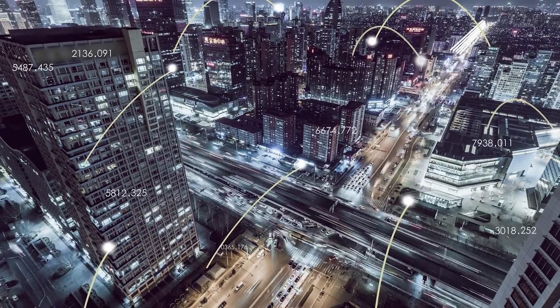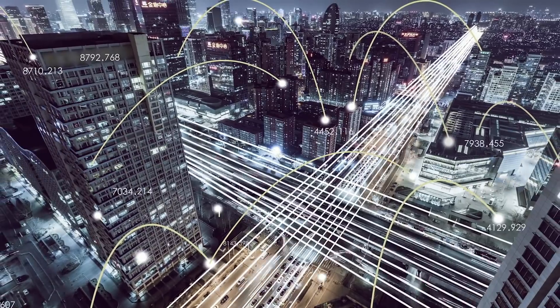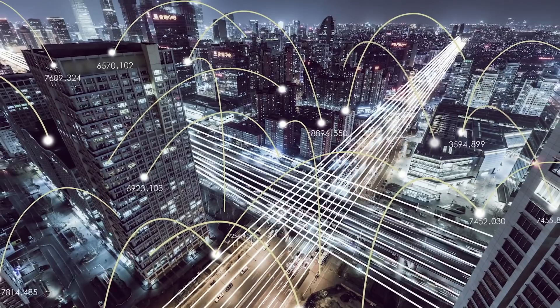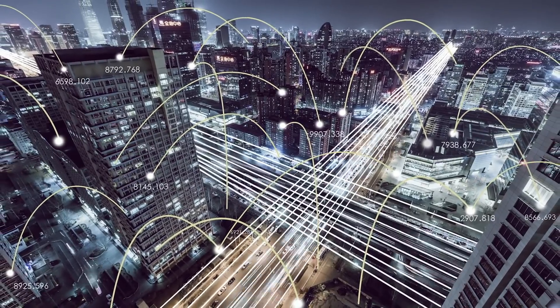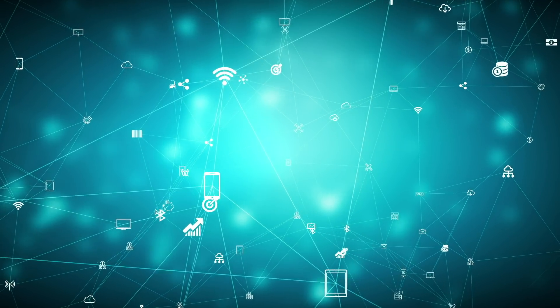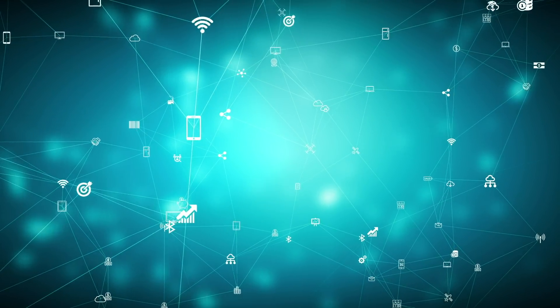Another market that's really taking off at the moment is what they call the internet of things. This covers many different applications, but the area where we see a lot of opportunities is anywhere there's communication, especially within tracking and security applications.